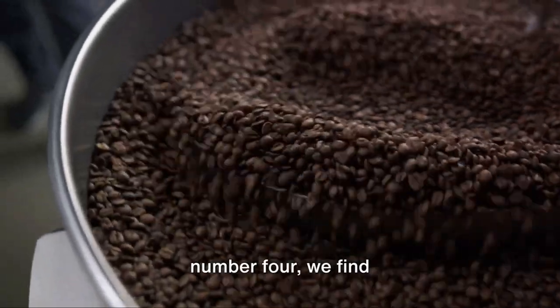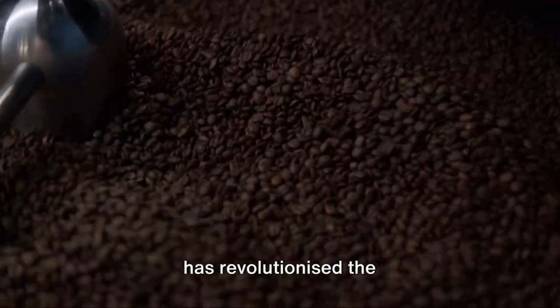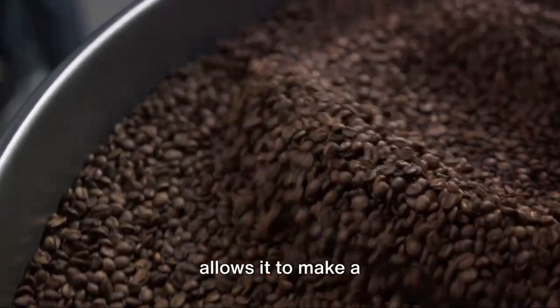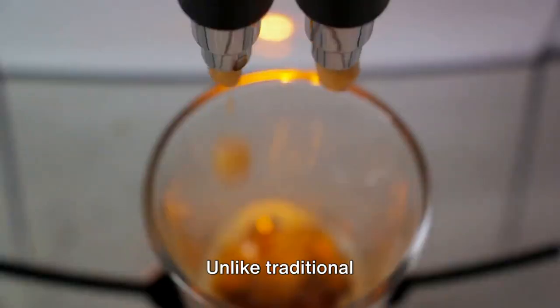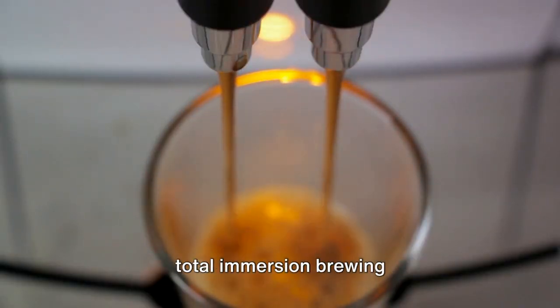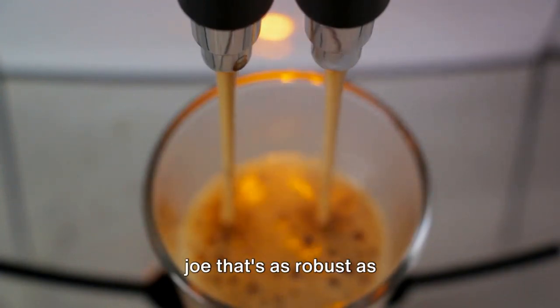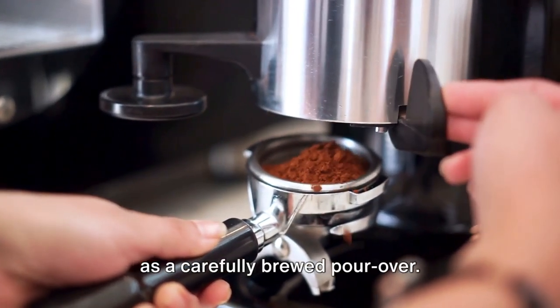Nearing the top at number 4, we find the Aeropress Coffee and Espresso Maker. This ingenious gadget has revolutionized the way we brew coffee at home. Its unique design allows it to make a smooth, rich coffee with less bitterness and acidity. Unlike traditional coffee makers, the Aeropress uses a rapid total immersion brewing process to make a full-bodied, flavorful coffee. The result? A cup that's as robust as espresso and as smooth as a carefully brewed pour-over.